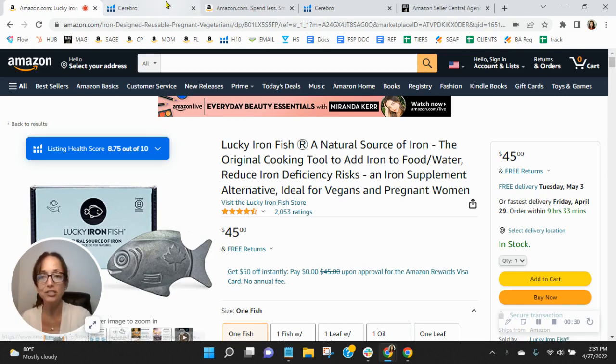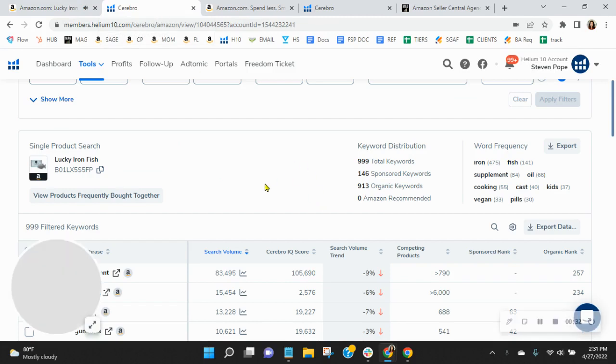I'll show you the module in just a second, but the first thing I want to talk about are your keywords. We utilize this tool to look at your sponsored and organic keywords and do a lot of competitive research. What I'm noticing is your keywords are low — you've got only 146 sponsored and 913 organic. We do recommend a one-to-two ratio and do a lot within this category.